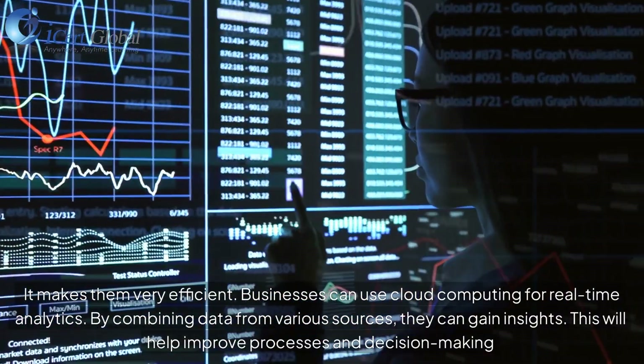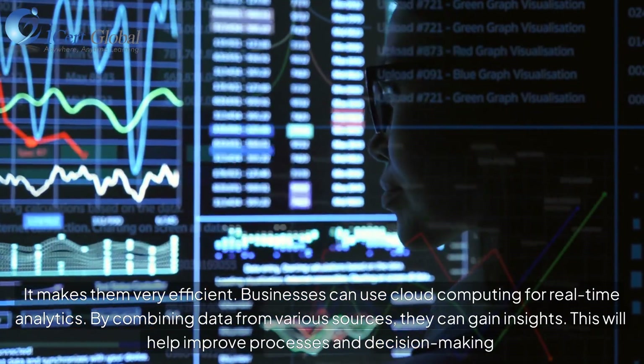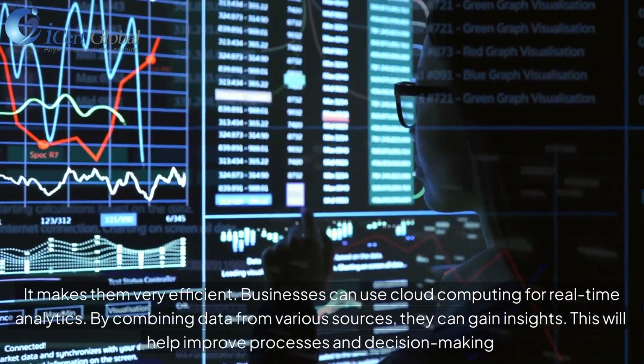Businesses can use cloud computing for real-time analytics. By combining data from various sources, they can gain insights that help improve processes and decision-making.